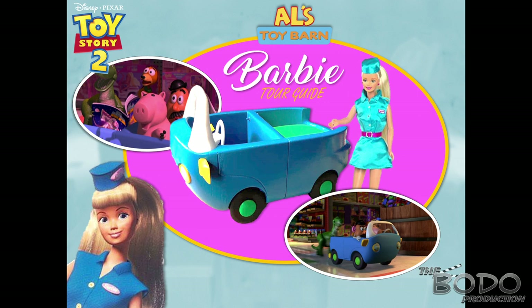Straight from Al's Toy Barn, we have the returning Tour Guide Barbie, and she comes with her very own car — the same car from Toy Story 2, especially that scene when Rex was chasing toys. This is a 2-pack, and hopefully we get a more updated costume like in the film and maybe a better face sculpt. Mattel has obviously improved a lot since 1999, so this would be a really cool 2-pack.